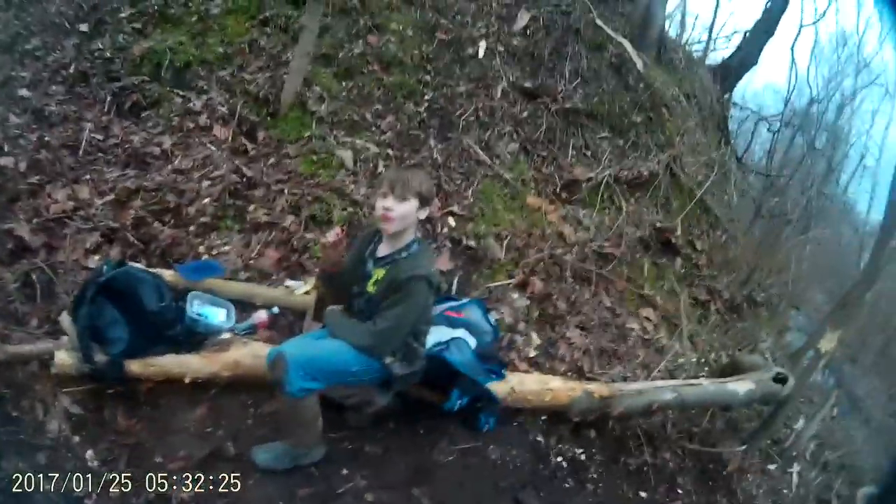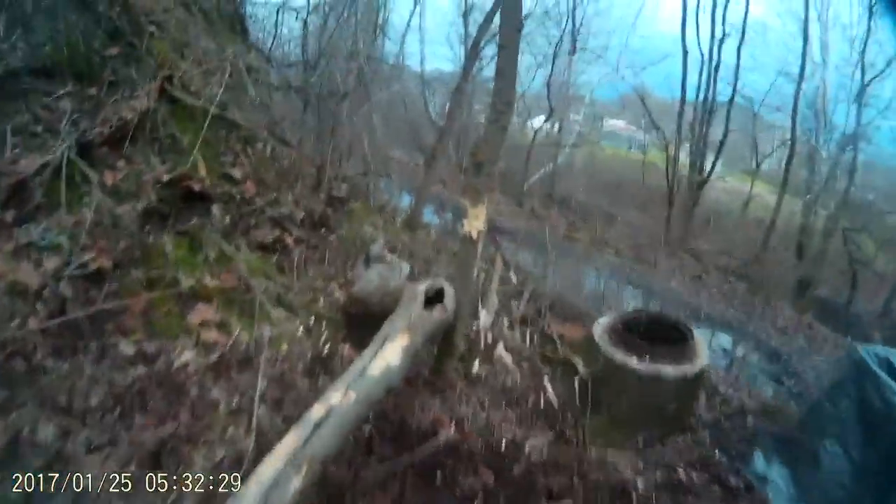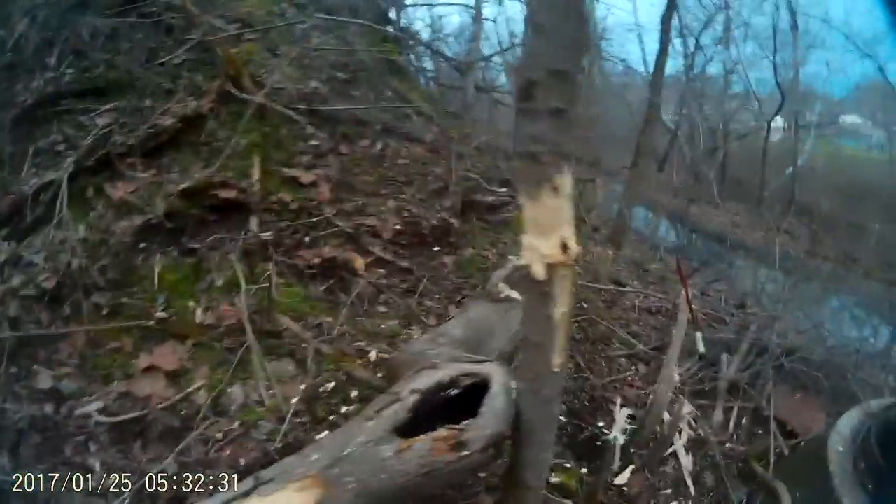We got Ian over here — gonna swim, gym, get some protein. We're right now working on getting this tree down, so we're almost there.